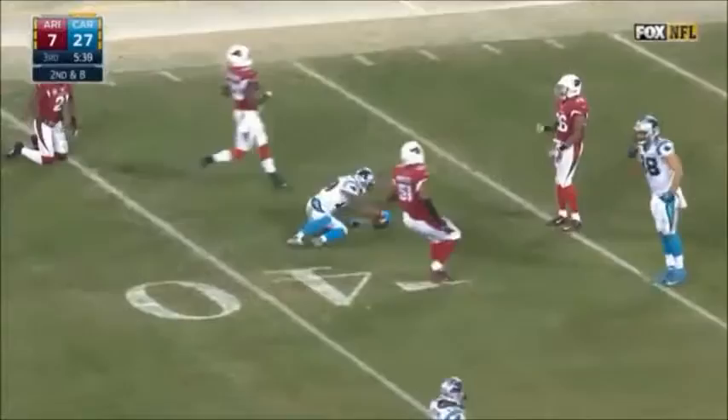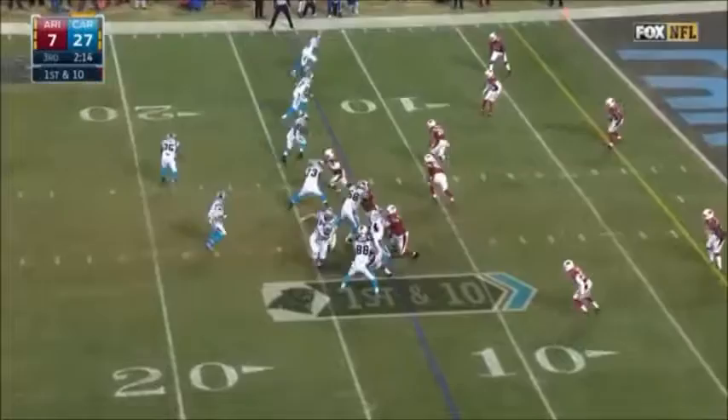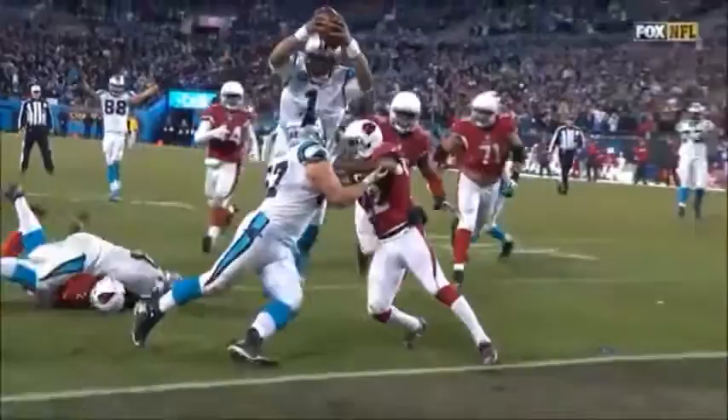Quick snap — here's Funchess, open along the sideline. He continued to run it, he is in for the touchdown! He finishes this off with his Superman impersonation — he didn't have to go over the top, but he decides to. The guy's absolutely fearless when it comes to running the football.